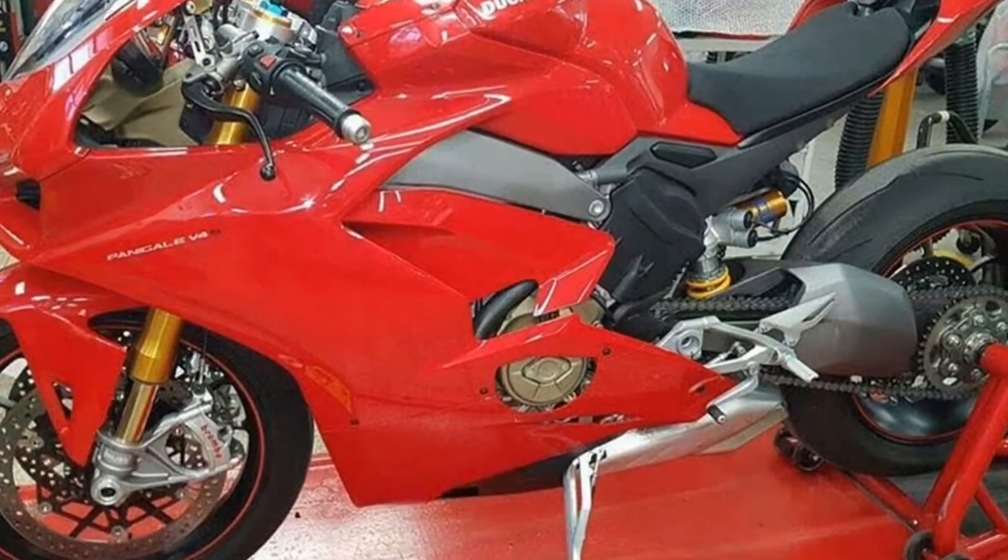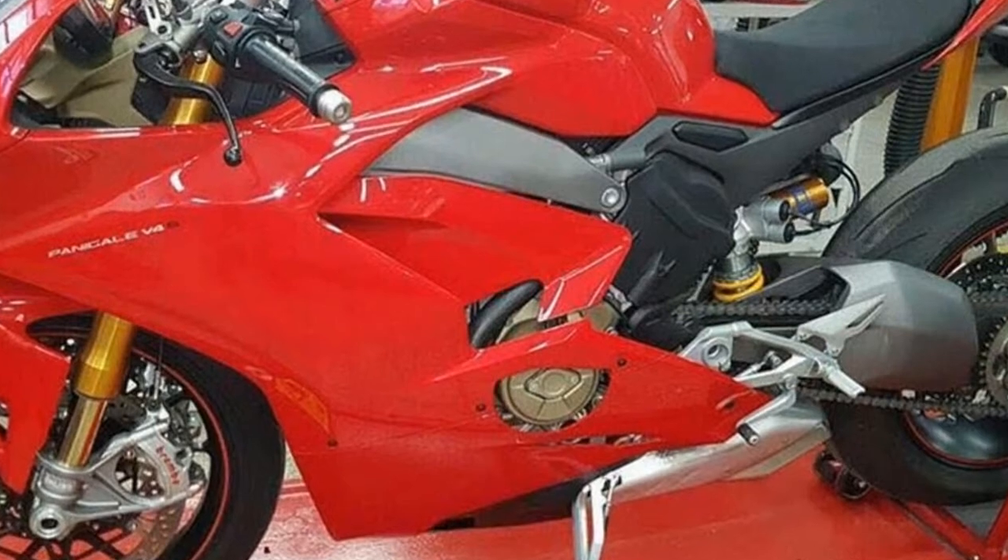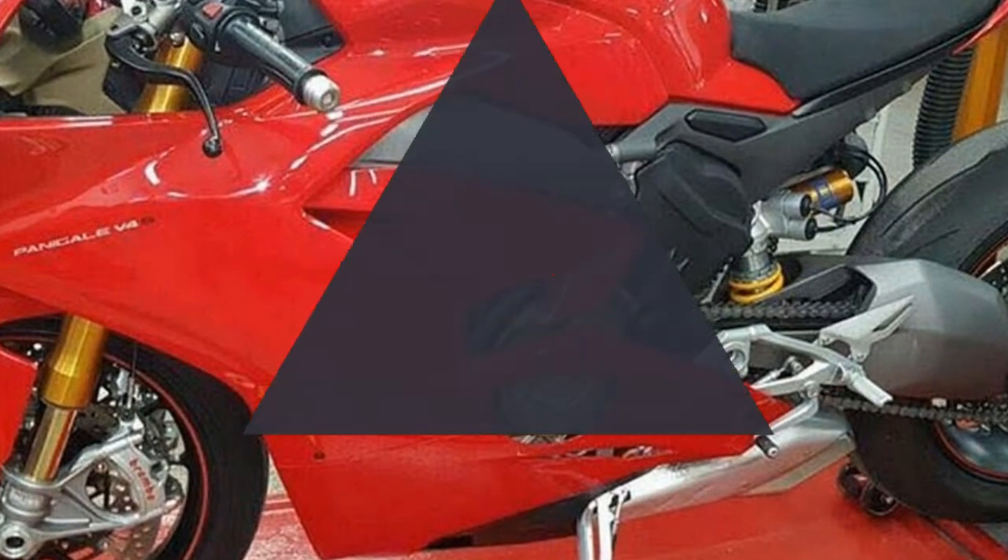While the Desmosedici Stradale engine is undoubtedly suited to the track, it has also been designed to respond to the needs of the road rider.